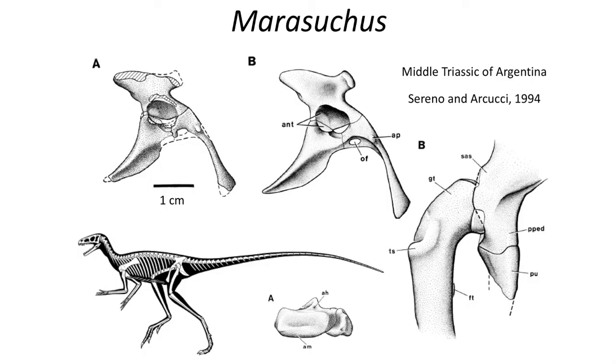Lagerpeton was not alone, as a series of early runners are known from the late Triassic, including the early Marisuchus, a bipedal creature that has a slightly more advanced dinosaur-like hip, although the acetabulum is still not open. The pubis contains an obturator foramen, which we will see within the early dinosaurs. The animal showcases a swift bipedal runner that makes it a really good model for the ancestor of dinosaurs.